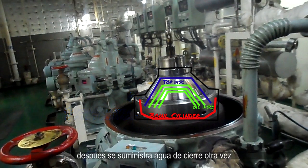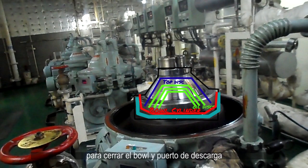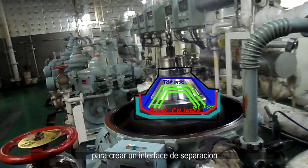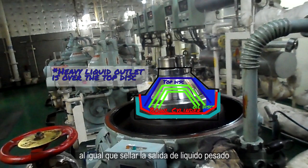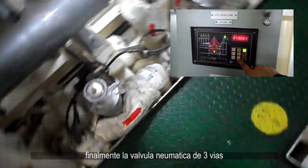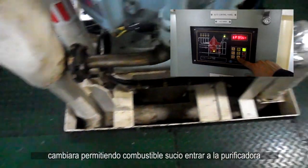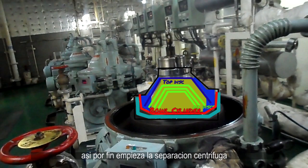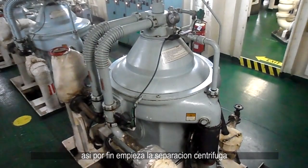Then, once again, closing water is going to be supplied to close the bowl and its discharge port. After that, new sealing water will be supplied to create an interface separation and seal the heavy liquid outlet. And finally, the pneumatic three-way valve will switch to permit dirty oil to enter the purifier and begin centrifugal separation.